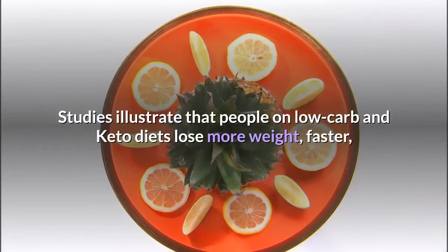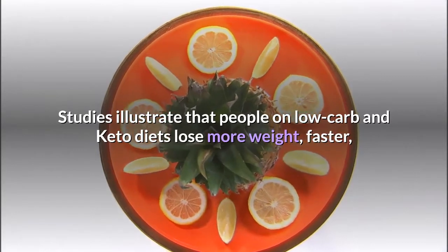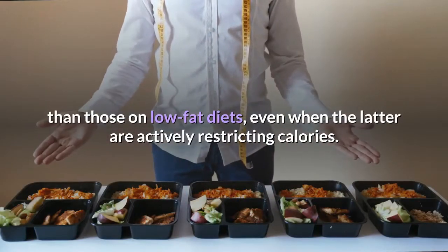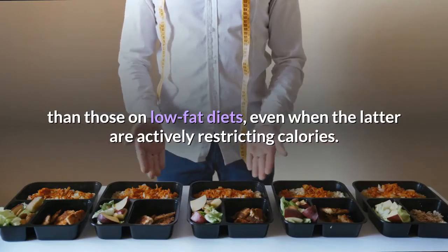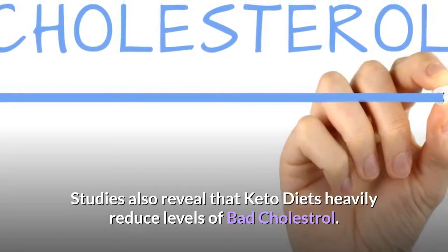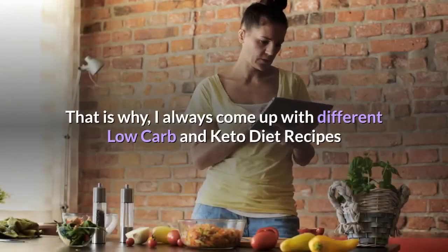Studies illustrate that people on low carb and keto diets lose more weight faster than those on low fat diets, even when the latter are actively restricting calories. Studies also reveal that keto diets heavily reduce levels of bad cholesterol.